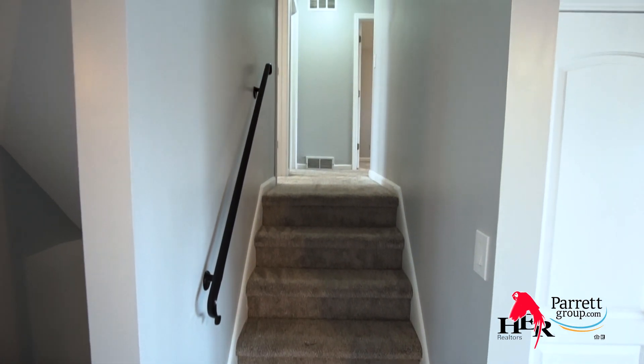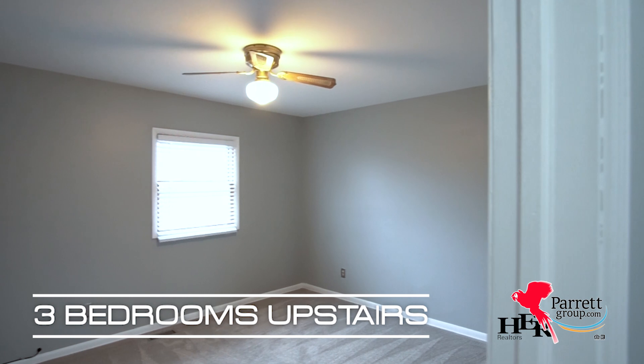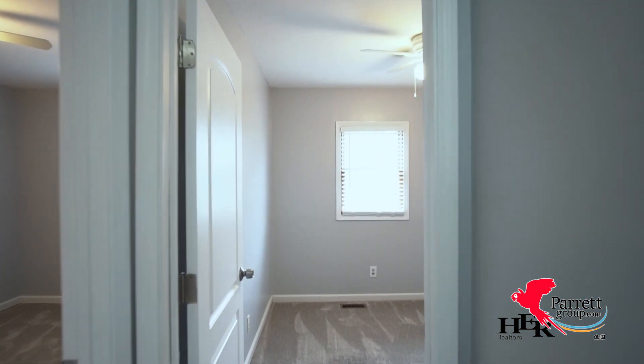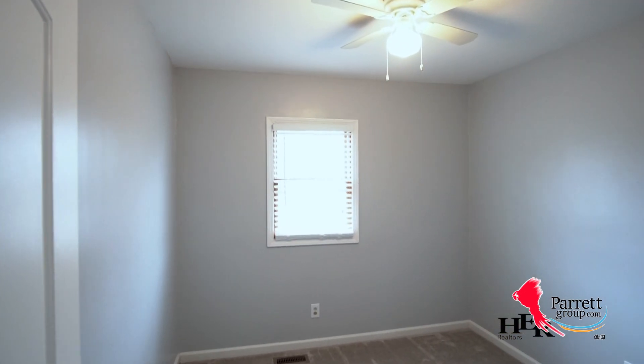The dining area is adjacent and has extra cabinets and additional counter space, perfect if you like to entertain. The brand-new plush carpet leads you upstairs to the newly updated bathrooms. The tile and the bath shower combo is on point. All three bedrooms are spacious with nice-sized closets and all have ceiling fans with overhead lighting.